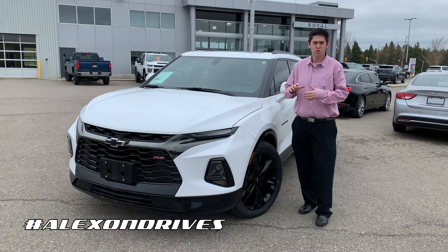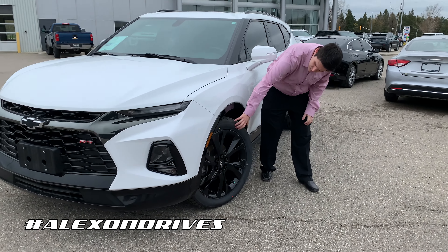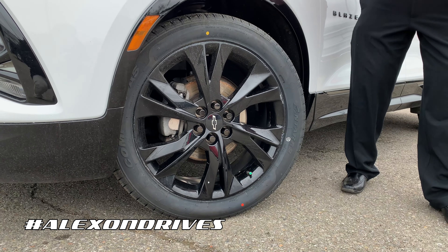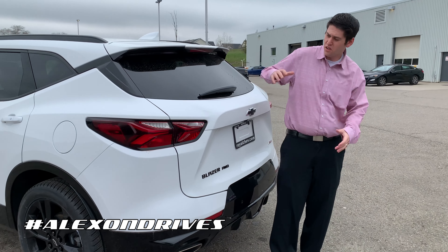This one has the V6 with over 300 horsepower. You get these beautiful 21-inch black rims with black lug nuts and a black Chevy bowtie in the middle — giving you that whole dark sporty look. It has almost a Camaro-ish feel to it.